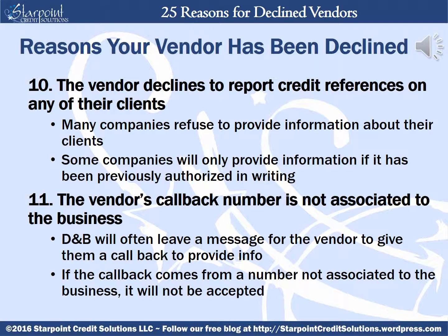Your vendor can also be declined if they're a company that's already on record as declining to report credit references on any of their clients. Many companies refuse to provide information about their clients — if their information is already on record as refusing to provide, D&B will not contact them. At the same time, some companies will provide information if it's been previously authorized in writing. The vendor can also be declined if their callback number is not associated to the business. D&B will often leave a message for a vendor to give them a callback, and if the callback comes from a number not associated to the business, it will usually not be accepted.